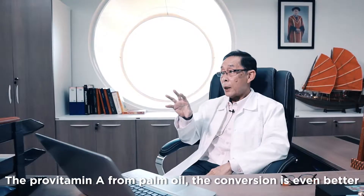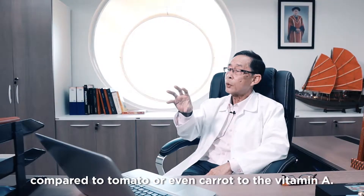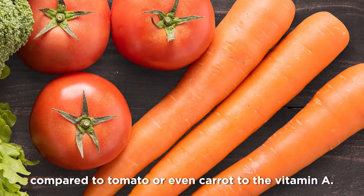The pro-vitamin A from palm oil — the conversion to vitamin A is even better compared to tomato or even carrot.